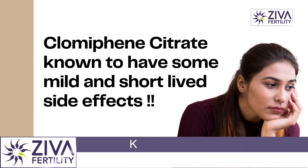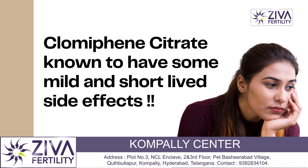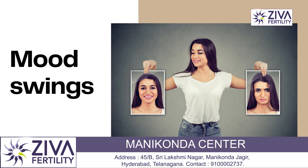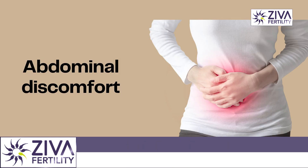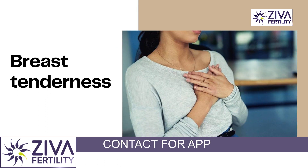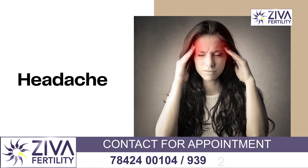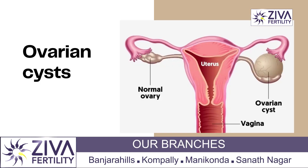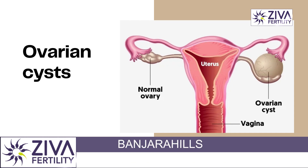Clomiphene citrate is also known to have some mild side effects. These side effects are very mild and short-lived, and they could include hot flashes, mood swings, abdominal discomfort, sometimes nausea and vomiting. There is breast tenderness, there could be headache, there is fatigue and tiredness for a couple of days, or there could be ovarian cysts which can form from clomiphene citrate.